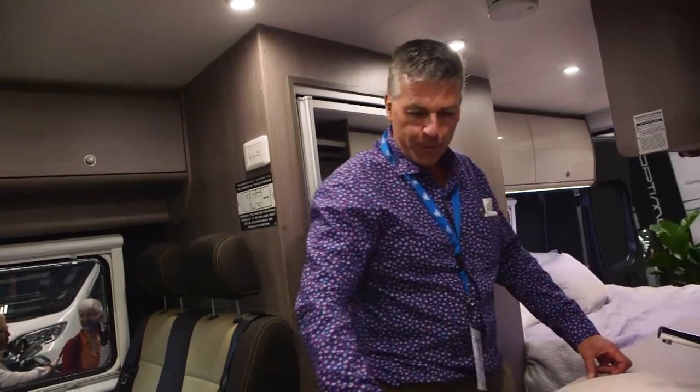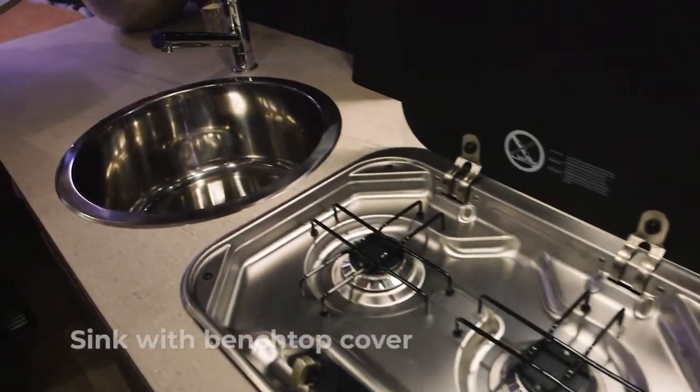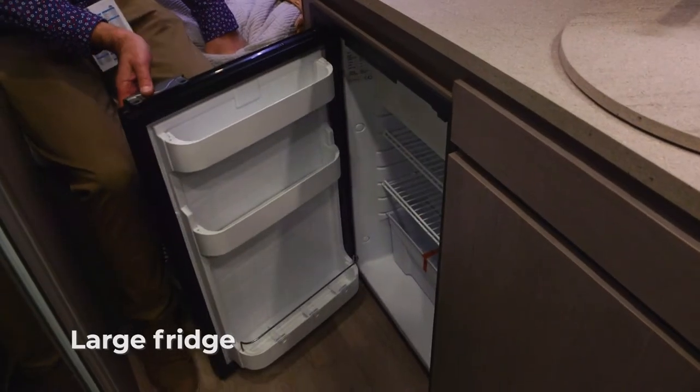On this side of the unit we have a full kitchen — two burner griller, sink with a bench top, and a large-size fridge. The perfect little camper van to get away with the family of four.